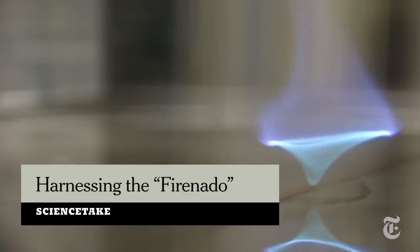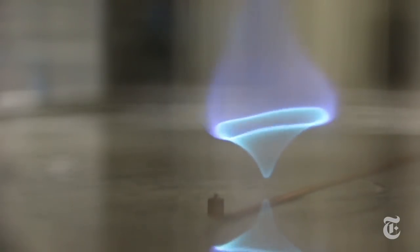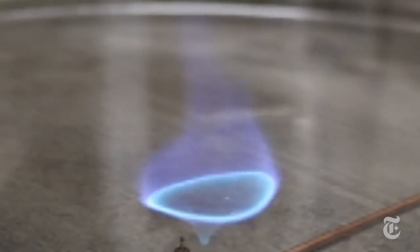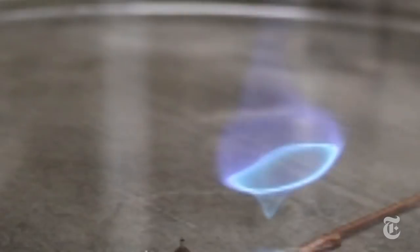This small, swirling blue flame is more than a curiosity. One day, it could be a key tool in the cleanup of oil spills. It's called a fire whirl, or more informally, a firenado.